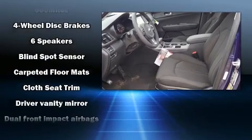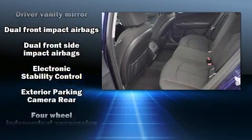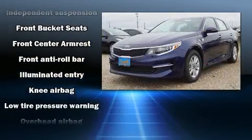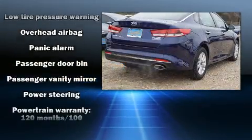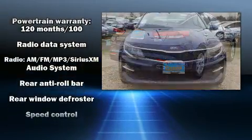Kia also prioritized safety and security by including dual front-impact airbags with occupant-sensing airbag, front-side impact airbags, traction control, brake assist, anti-whiplash front head restraints, a security system, an emergency communication system, and four-wheel disc brakes with ABS.